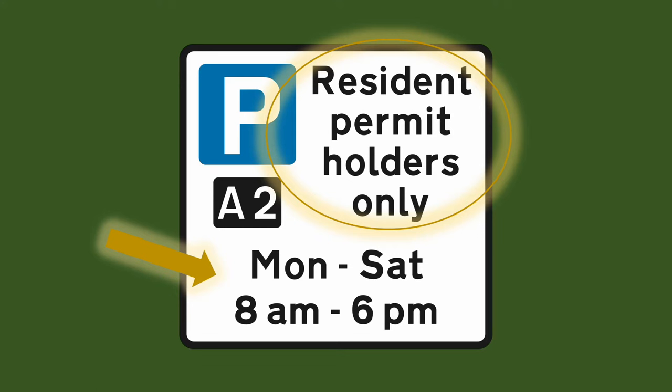If you wish to park on this road and you don't have a permit for this road you can only park after 6pm and before 8am. You can also park on Sundays as this is not within the enforceable hours.